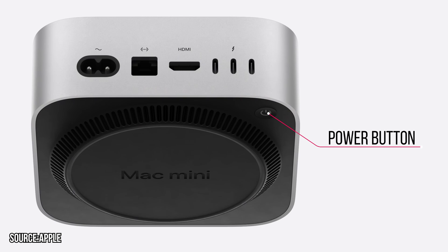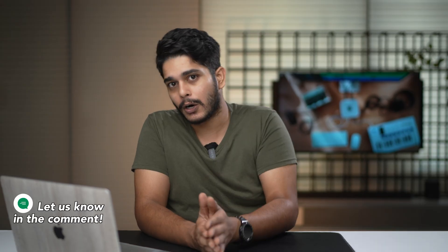There is one quirky thing Apple did with the launch of the M4 Mac Mini — the placement of the power button. It is quite awkward in my opinion. What are your thoughts on it? Do let me know in the comment section.